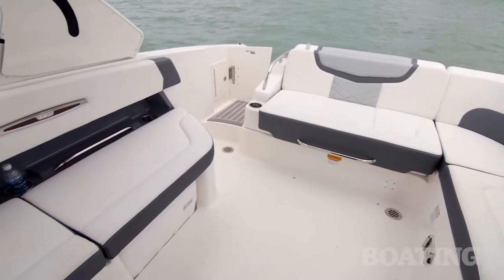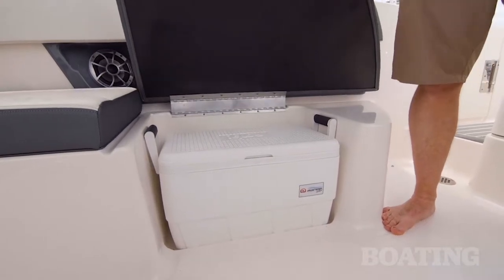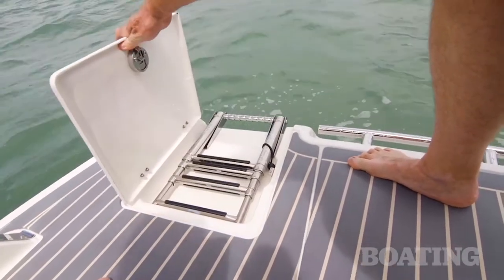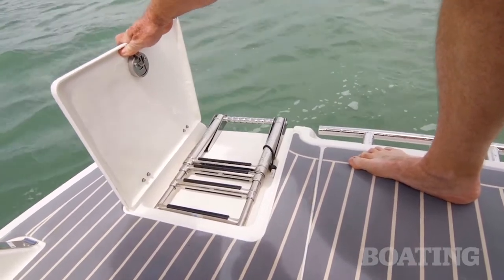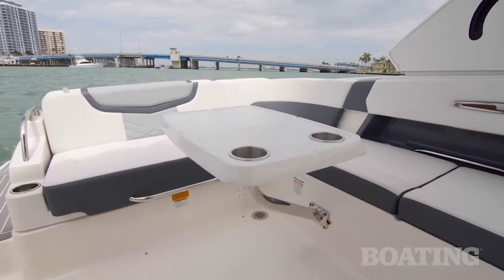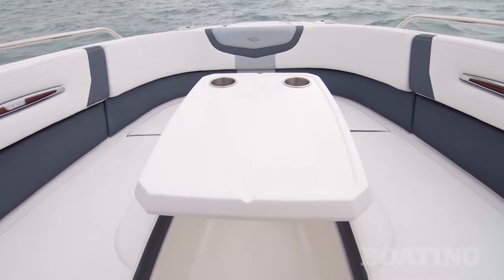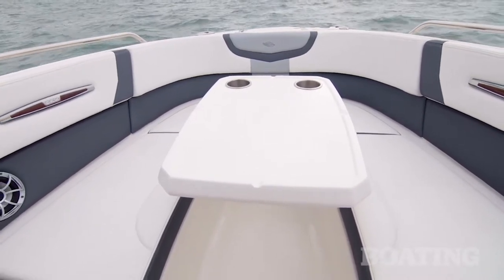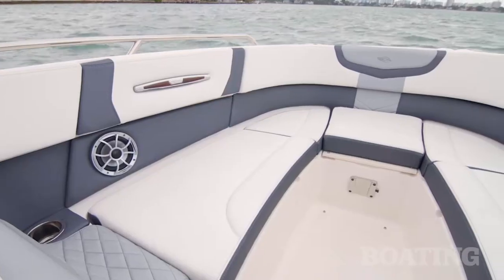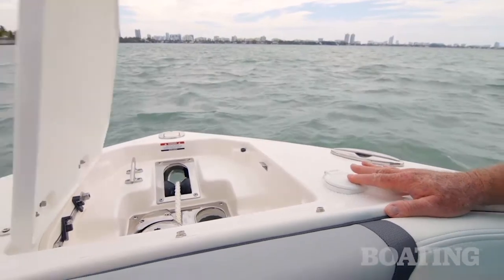Behind the captain's seats you've got another double wide lounge and underneath it is a dedicated spot for your igloo cooler. You'll also find a stainless steel boarding ladder on the transom platform under its own hatch. Back in the cockpit you've got a mounting point on the seat bulkhead to fit a cocktail table. That cocktail table will also fit in the forward seating area.